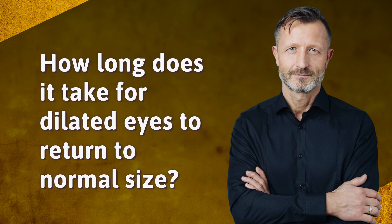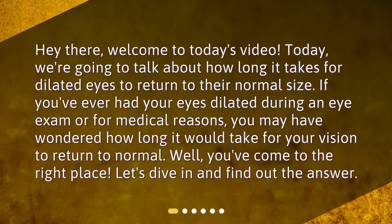How long does it take for dilated eyes to return to normal size? Today we're going to talk about how long it takes for dilated eyes to return to their normal size. If you've ever had your eyes dilated during an eye exam or for medical reasons, you may have wondered how long it would take for your vision to return to normal.